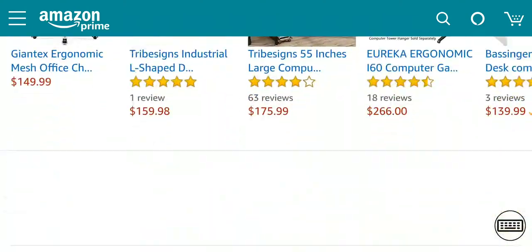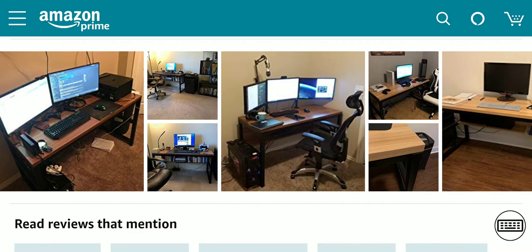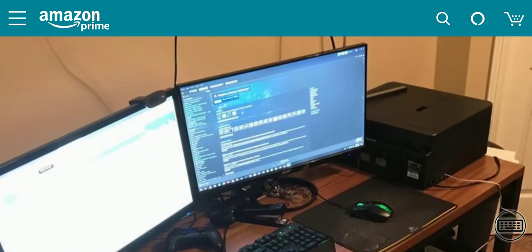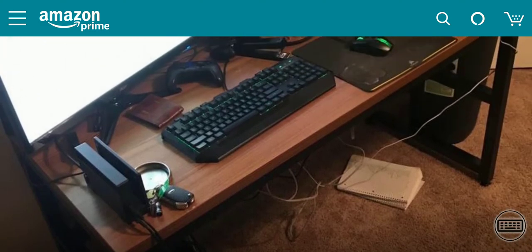I look at the reviews very clearly just to check it out, just to see what's going on. This is the type of desk you're going to be getting — so it's very nice.